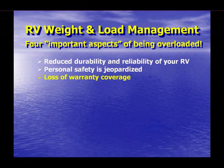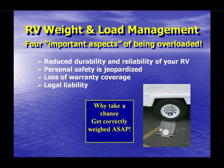Third, loss of warranty coverage: your RV may be the second largest purchase you have ever made, and loss of warranty coverage because you operate beyond the RV's limits could be catastrophic. Fourth, legal liability: the whole world knows that RVs are commonly overloaded. To lawyers and the legal system, that means they have someone to blame if you have the misfortune of being involved in an accident, whether you actually caused it or not. This is the principle of shared liability and can reduce the financial responsibility of others if your RV is found to be overloaded.